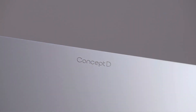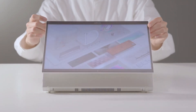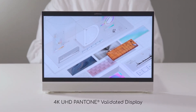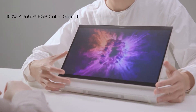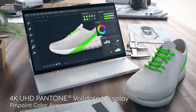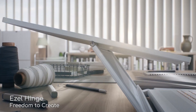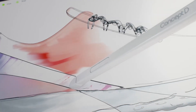Acer Concept D7. The Concept D7 is a power-hungry designer's dream machine, as you can tell by the Pantone-validated 4K UHD display with 100% Adobe RGB color gamut, providing professional color accuracy for viewing ANSYS software designs. In addition, it features the Ezel hinge for comfortable working positions while using a supported Wacom pen for tactile design.